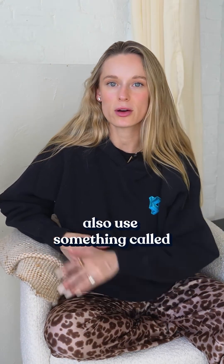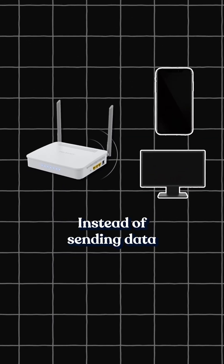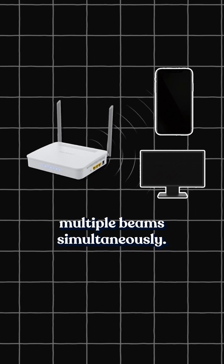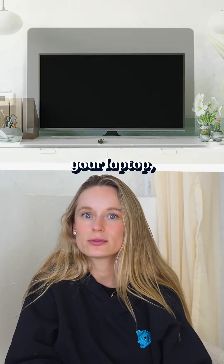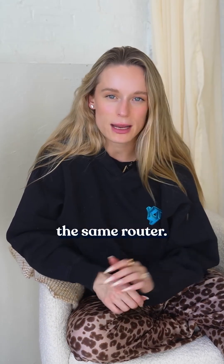Modern routers also use something called MIMO, which stands for multiple input, multiple output. Instead of sending data one stream at a time, it fires multiple beams simultaneously. That's how your phone, your TV, your laptop — all your devices — can pull full speed from the same router.